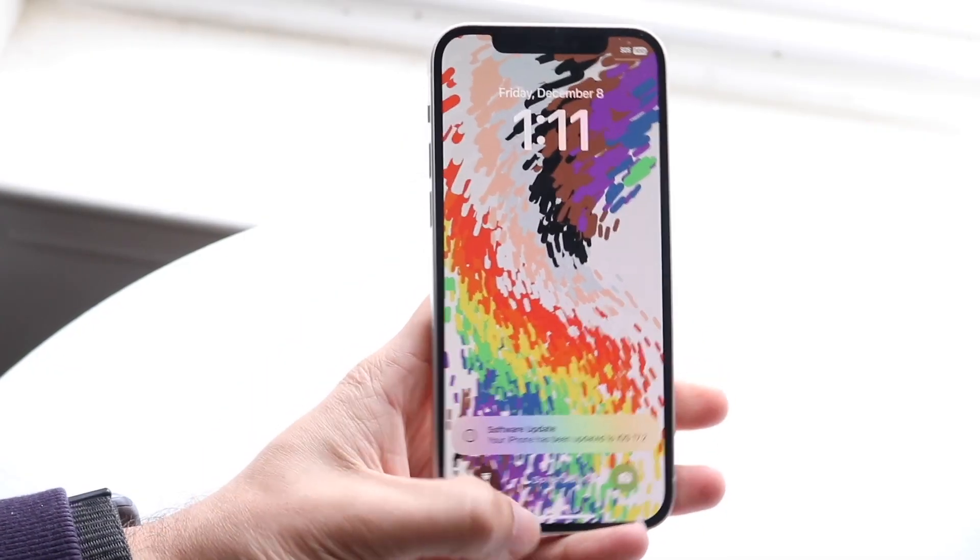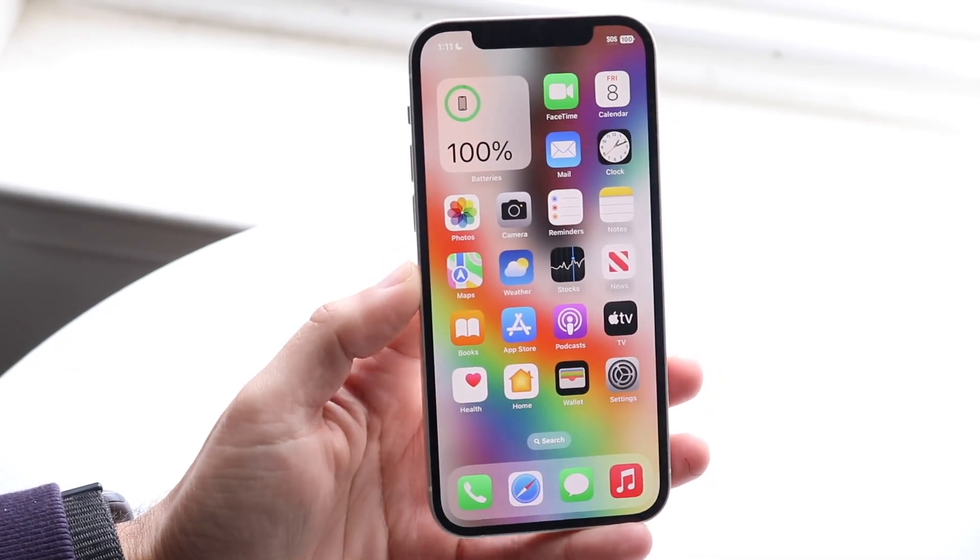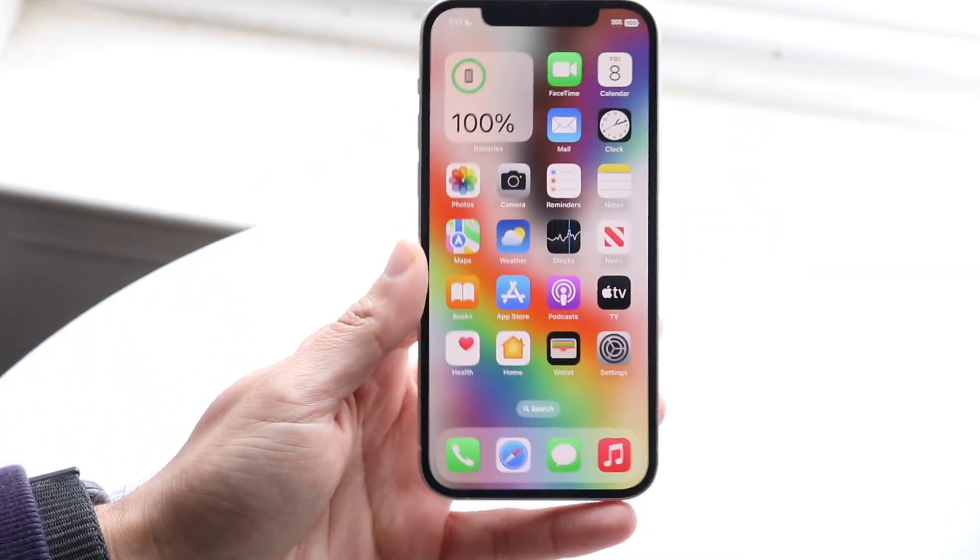Hello everyone. iOS 17.2 has just officially came out so let's go take a look at it on the iPhone 12 and see if it's worth installing.